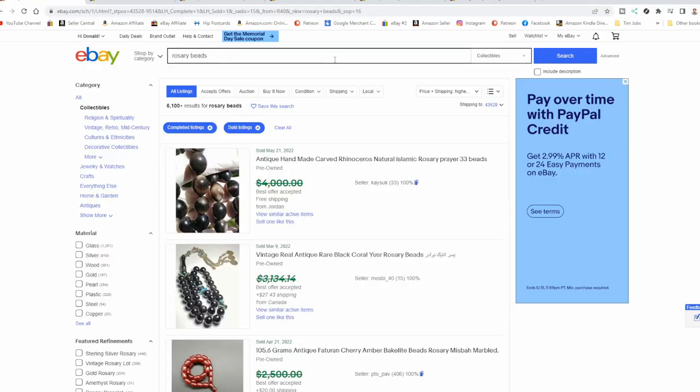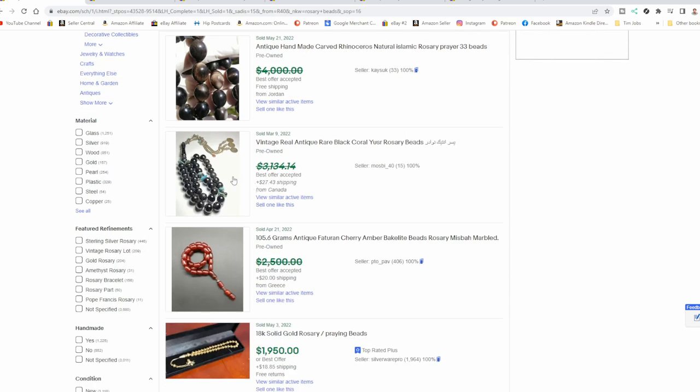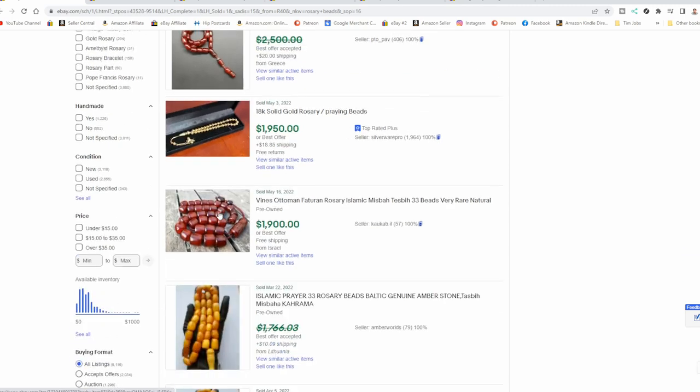Let's take a look at a few right now on eBay. I'm searching rosary beads in the collectibles category. You don't want to sort it down too far because some of these could be in the jewelry section — I've seen them in jewelry and watches and the antique section. The best place I've found is the religious and spiritual section of collectibles. One thing you'll notice is there are beads from other religions also called rosary or prayer beads, so don't always assume it's going to be the normal crucifix you're looking for.